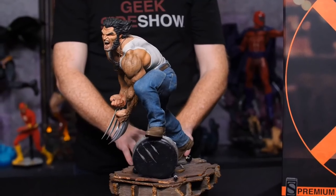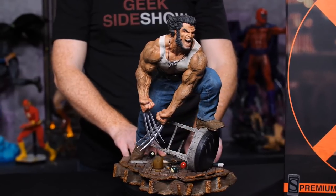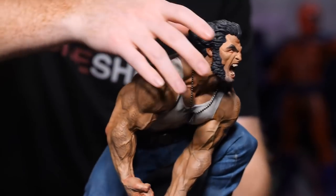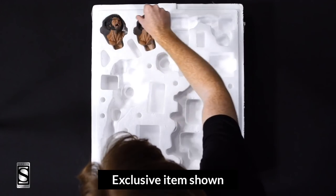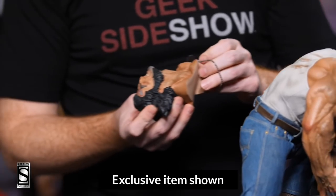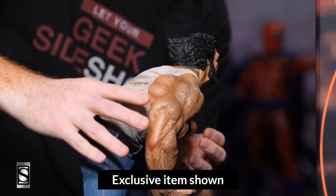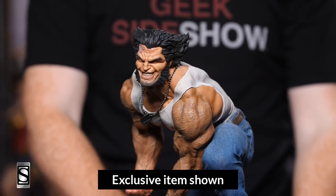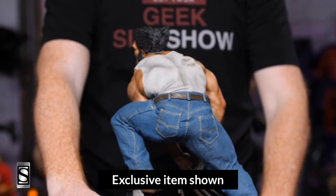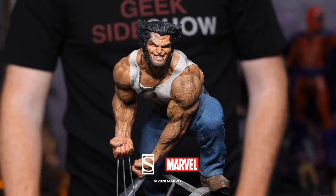And there you go — the collector's edition Logan premium format figure by Sideshow. But that's not all. We also have an exclusive portrait for Logan. Let me take this off and replace it with the battle-damaged exclusive portrait. There is the exclusive edition Logan premium format figure by Sideshow. Well, this has been another Sideshow unboxing. Thanks so much for being with us, and we'll see you next time.